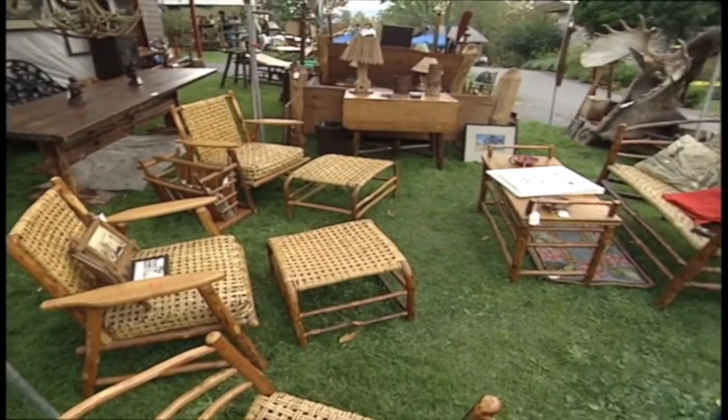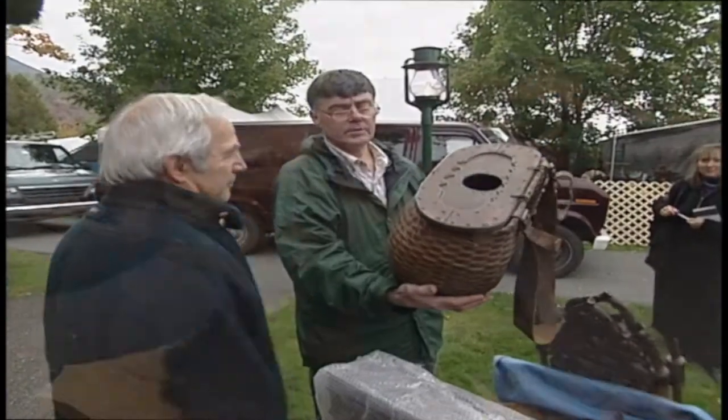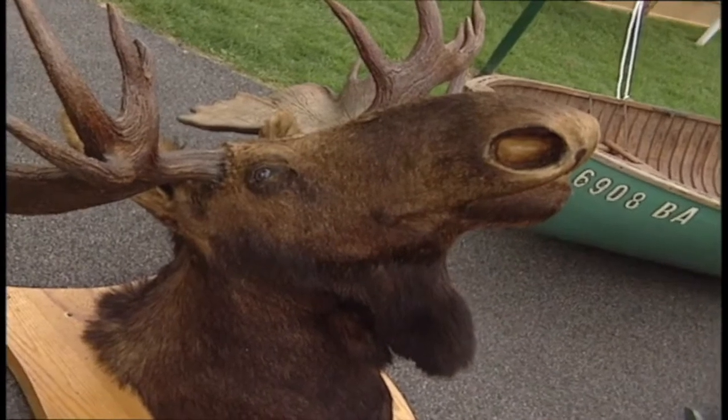And every year late in September, these mountains play host to one of the most unique antique shows in the country, featuring rustic old lodge furniture, vintage canoes, packed baskets, moose heads, and more in the Adirondack style.